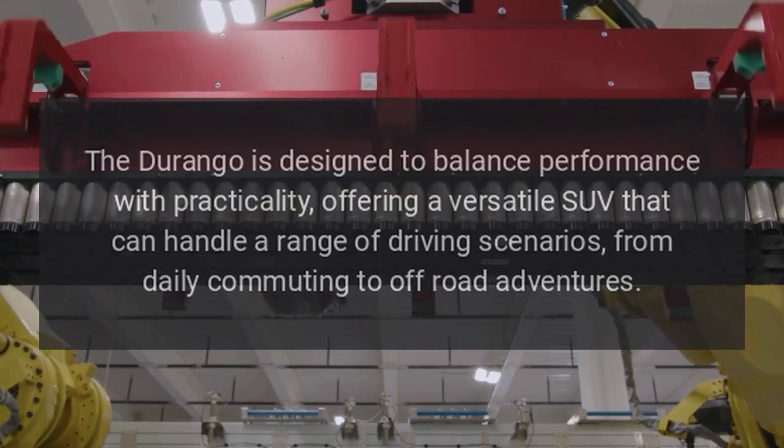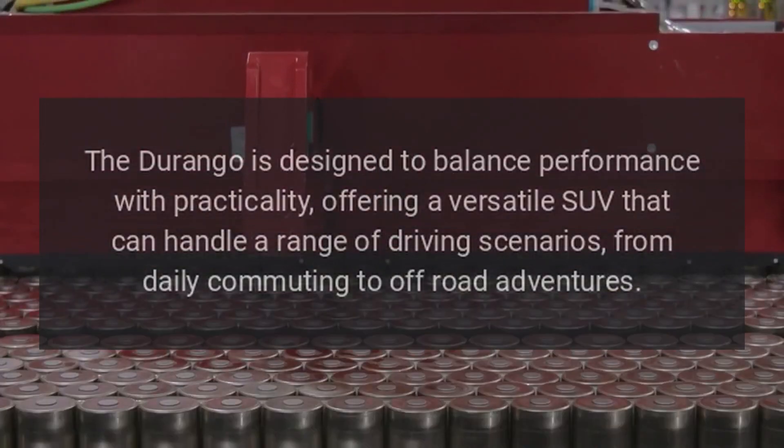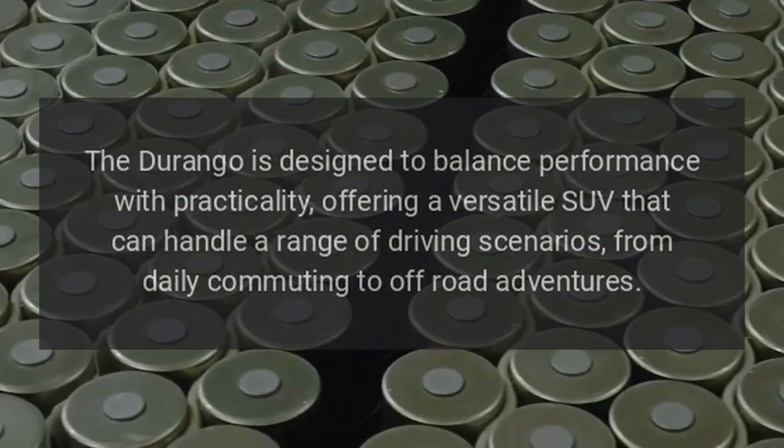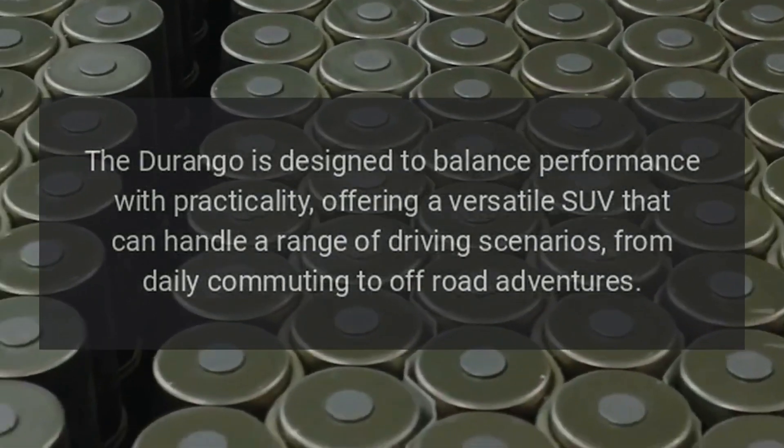Versatility: The Durango is designed to balance performance with practicality, offering a versatile SUV that can handle a range of driving scenarios, from daily commuting to off-road adventures.